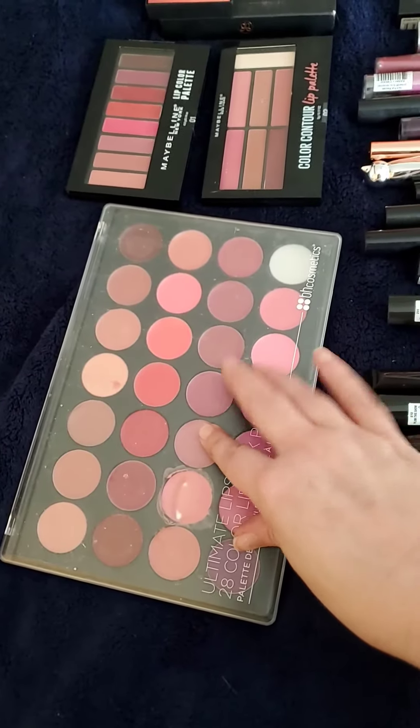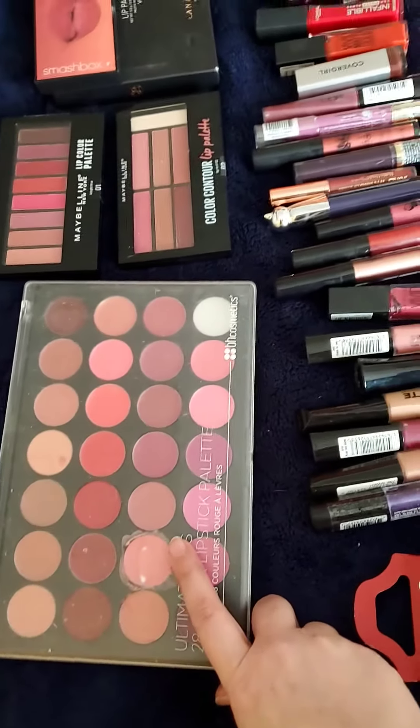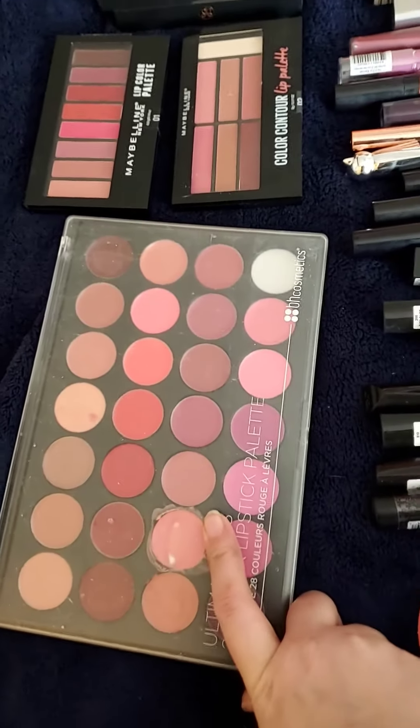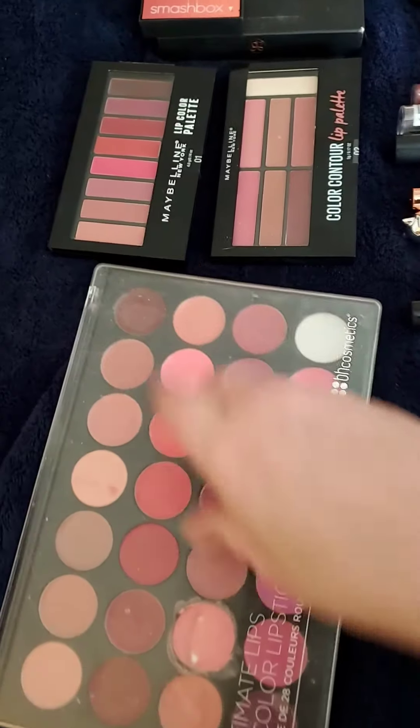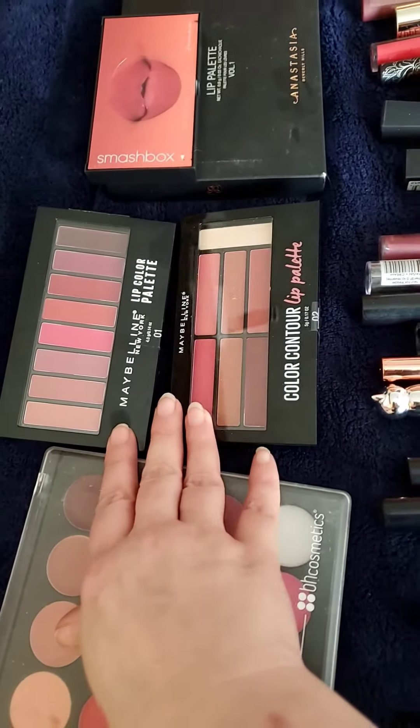I have my BH Cosmetics — these are like my palettes and stuff. My BH Cosmetics lipstick palette. Then I have the Maybelline — two of the Maybelline lip palettes.